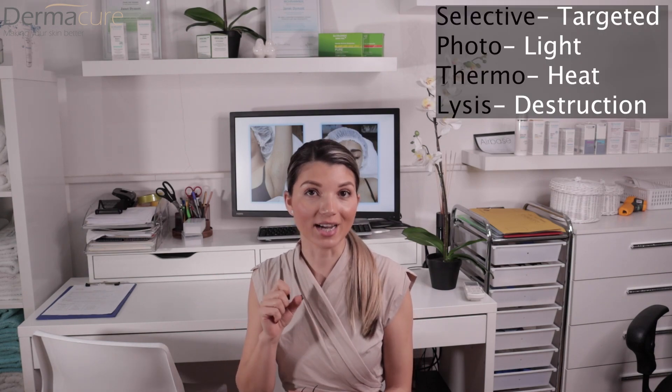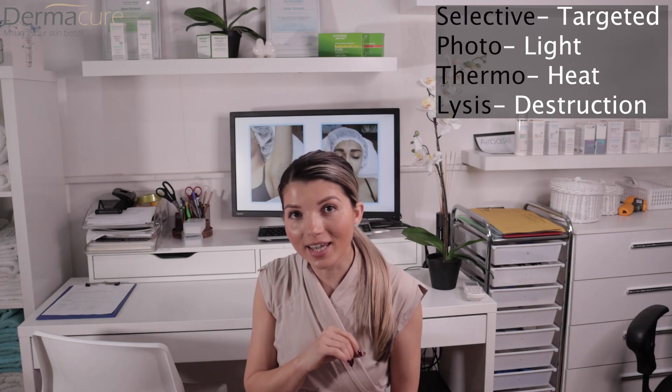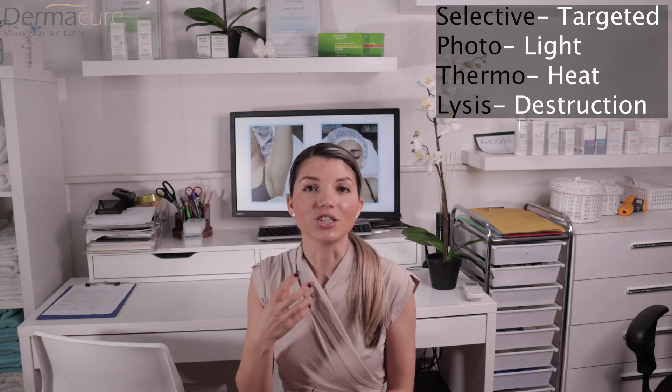We are using an alexandrite laser which has a 755 nanometer depth of penetration within the skin, and the only target is the melanin — the pigment of the hair. The process of laser hair removal is called selective photothermolysis: selective means targeting, photo means light, thermal means heat, and lysis means destruction.